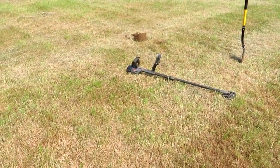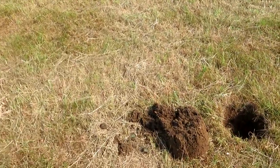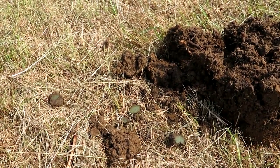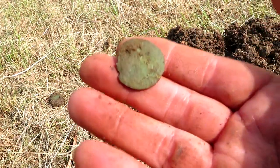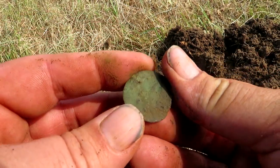I found a coin! I've been finding mud, tubes, and junk, and now I found a coin. It's quite thin looking — it could be quite old. It's all sort of crumbled on one edge. Could be a jetton.